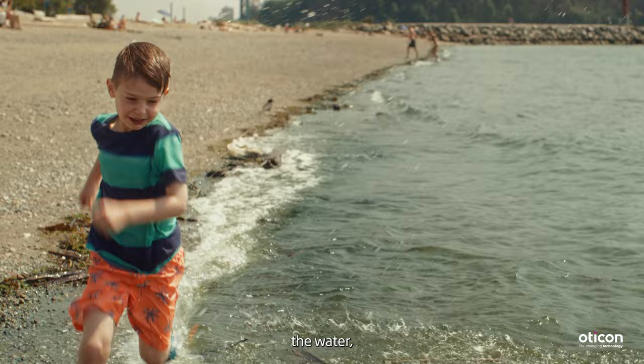They're not thinking about the mud, the water, the sand, and that's why it's critical that the hearing technology keeps up with the activities in your everyday life.